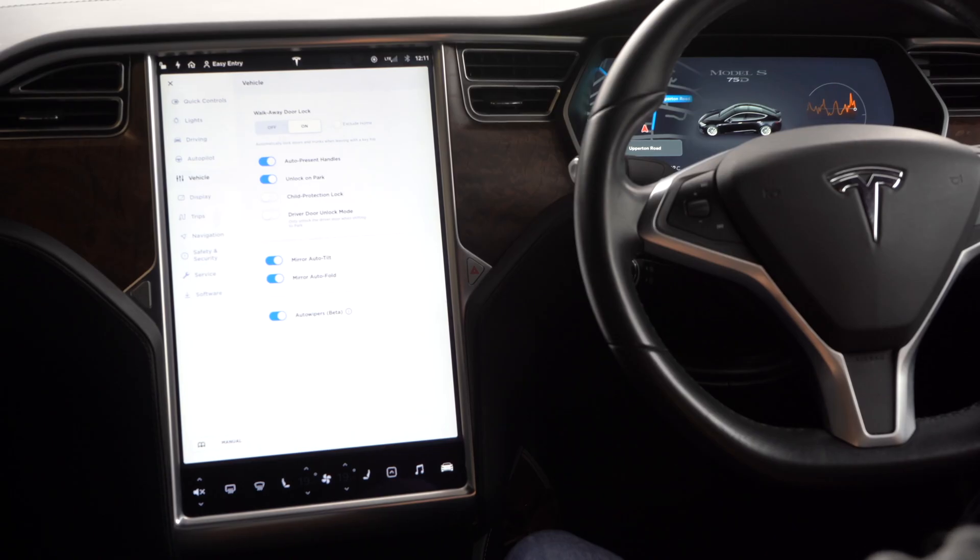In vehicle settings, you have walk-away door lock so the doors lock automatically when you walk away. You can exclude locations like your home so you can still access your car easily with shopping. There's also auto present handles — the handles on this car are flat and flush with the body, and when you approach the car they pop out.